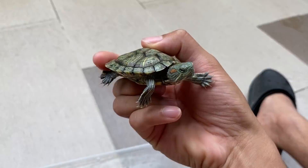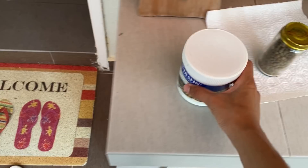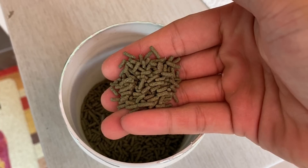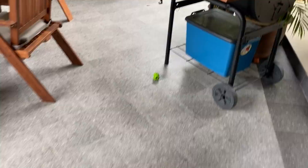I did mention I'd show you what food they're eating. This is what I'm currently feeding them — I have no idea what language is on the packaging, maybe French? Let me know in the comments below. Here's how the pellets look. I'm not sure what they're made of, but that's what they're eating right now.